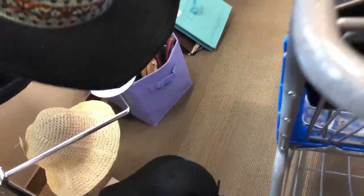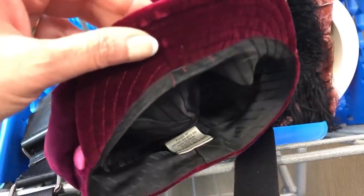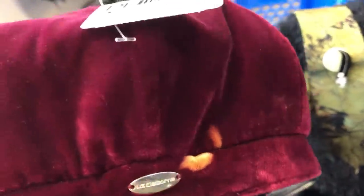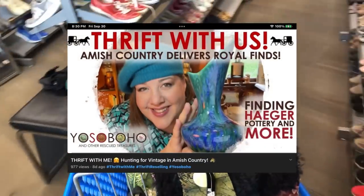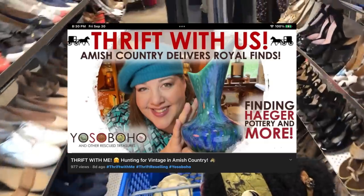I wanted to check out this beret. My friend Amy Yosoboho just looks adorable in berets. This is a Liz Claiborne, and she looks good in this color too. She's not opposed to cleaning up a thrift store hat and wearing it, but that one's got a problem. I've been on the lookout - I want to get Amy a very cool little hat, snood, or beret to send her. Anyways, I liked the concept of the design.